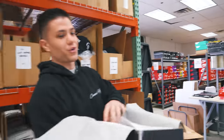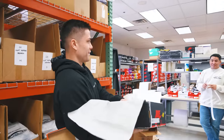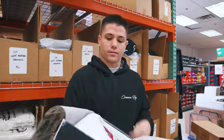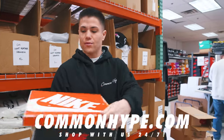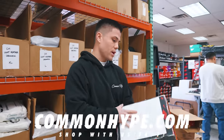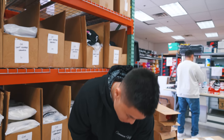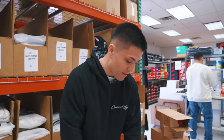We sold close to 75 pairs of Watson Pounds already. Commonhype.com, size 10 and a half, you need it. Everybody was like, damn, the prices are tough - they're going to hit 325, 500,000 pairs. But right now they're pushing 550 after fees.